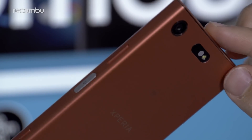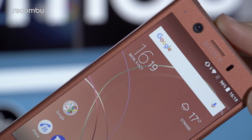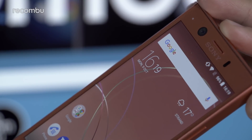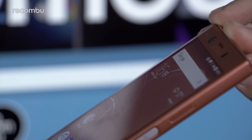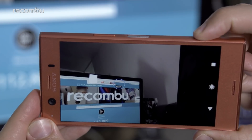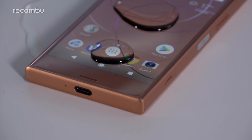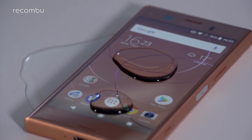That said, the materials Sony's employed do feel nice in the hand, with a smooth composite wrap-around body, metal caps at either end with polished edges, and easily reachable hardware controls, including an impressively responsive fingerprint sensor power key and a dual-detent shutter button. Aside from the sturdy build, one other reason to love the XZ1 Compact's body over its predecessors is that it reintroduces IP68 certified dust and water resistance.